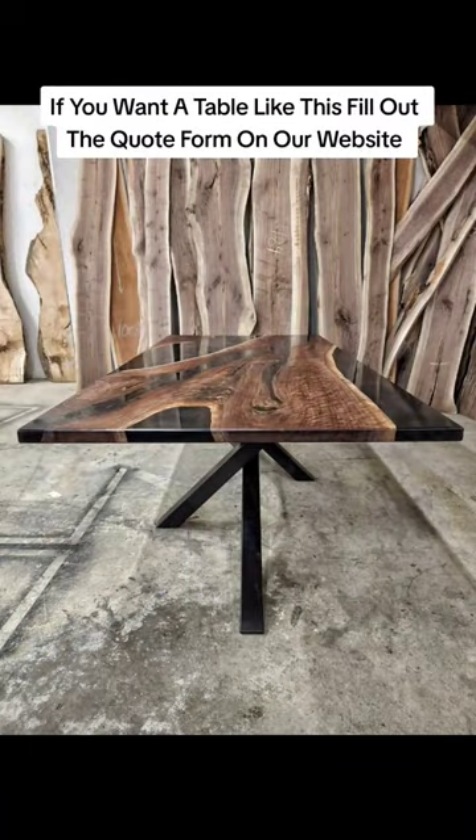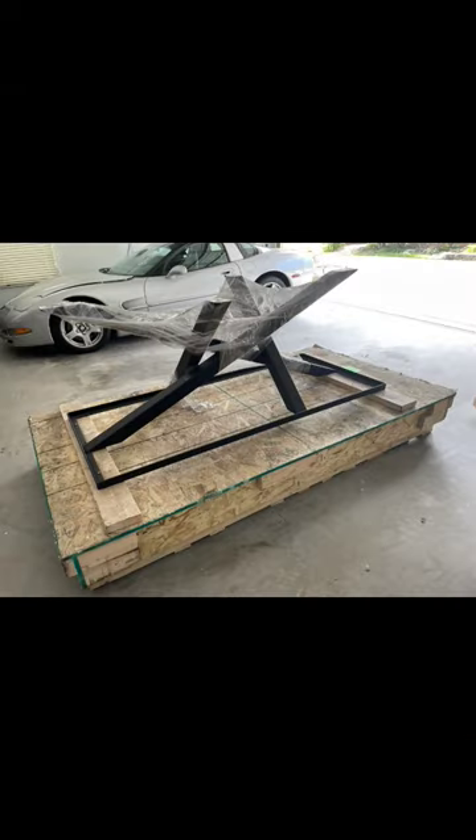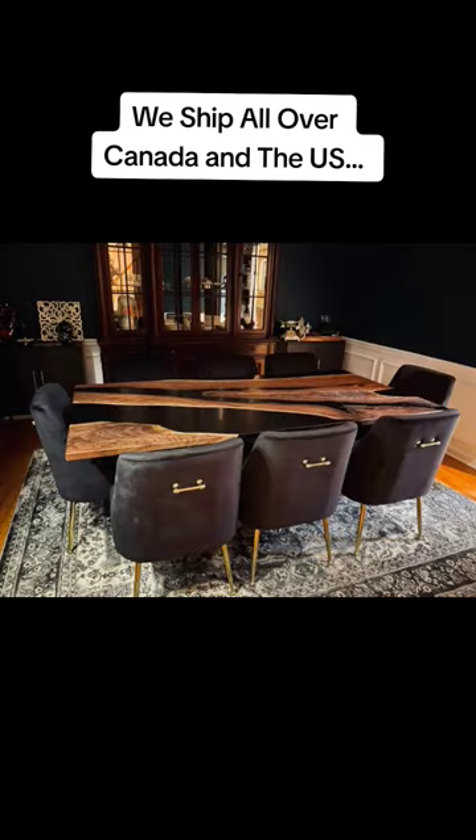If you want a table like this, fill out the quote form on our website. We ship all over Canada and the US.